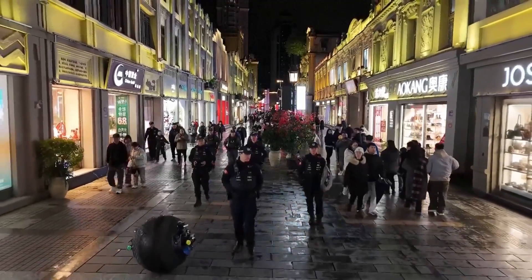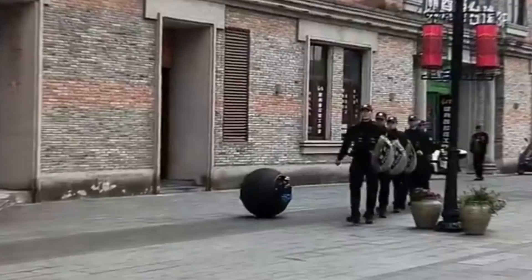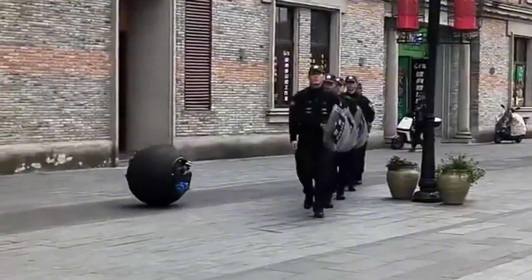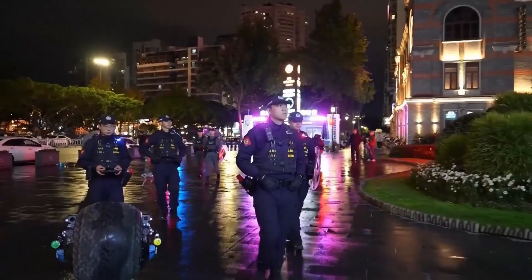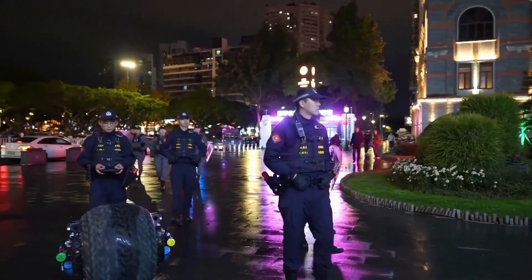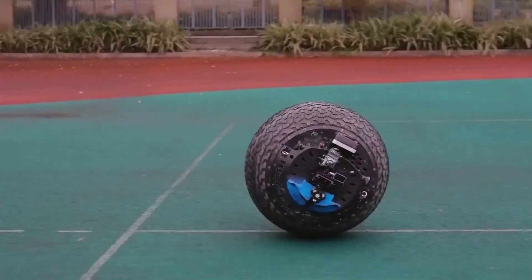In this video, we bring you fresh details from the manufacturer of China's innovative spherical police robot — details like why the robot is round, how it remains upright despite having only one wheel, and why it is covered in a heavy-duty tire tread.